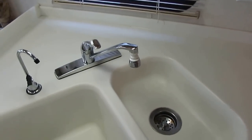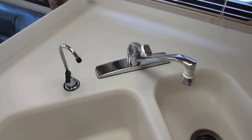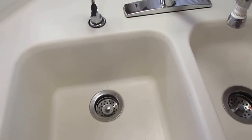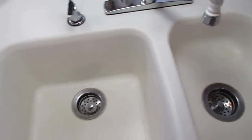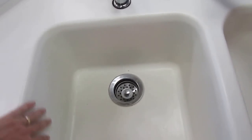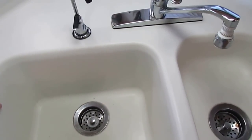Corian countertops — and this is a sign of a well-built coach. Most RV manufacturers cheap out by cutting a hole for the sink and dropping in a stainless steel sink that creates a seam you have to worry about leaking and sealing all the time, but not Newmar. They have seamless built-in Corian sinks, even in the bathroom.